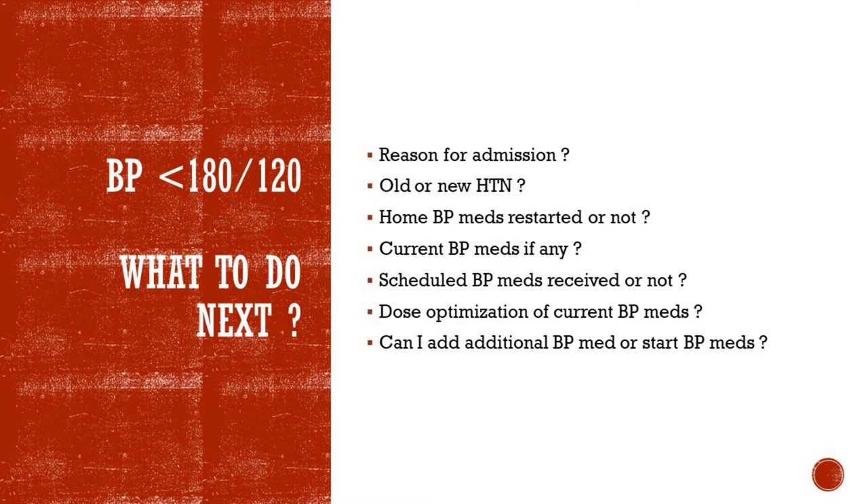If all of the aforementioned causes have been ruled out, then there are two scenarios this phone call can go. One is where the nurse reports BP less than 180 over 120, in which case you don't really need to rush to the bedside. Instead, you want to review the chart first because this patient does not need immediate help right now. What you're looking for in the chart is the primary diagnosis of the hospital admission. Then you want to see if this hypertension is old or new — look at the blood pressures in the previous days. If the high blood pressure is old and the patient is already on treatment, check if the patient received his daily scheduled medications, or if he did not receive them because he's NPO for a procedure, nauseous, or cannot swallow pills.